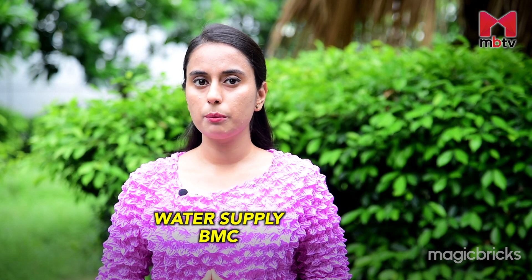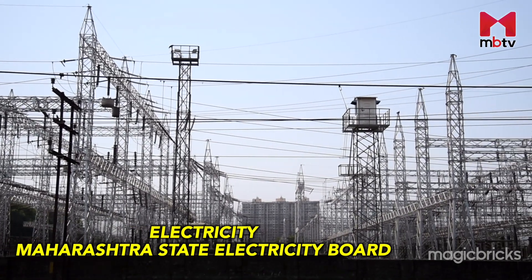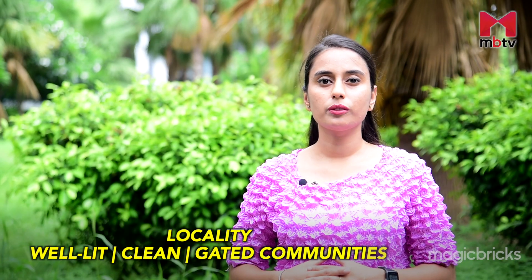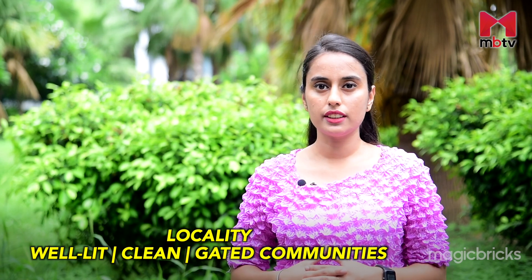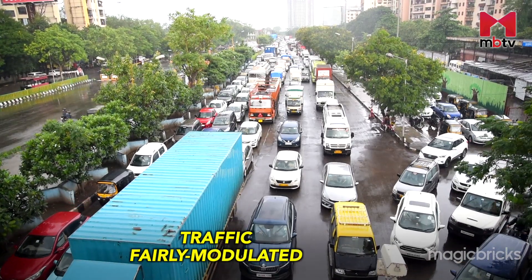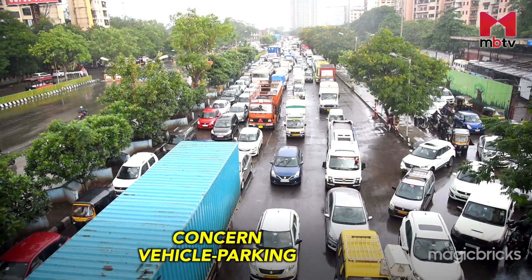Water supply is provided by Brihanmumbai Municipal Corporation. The Maharashtra State Electricity Board provides electricity and power cuts are very rare here. Mulund East is one of the greenest and safest localities in Mumbai. It has well-lit streets, clean surroundings and gated communities with security guards. Traffic is fairly well-modulated; however, finding a spot to park remains a concern.